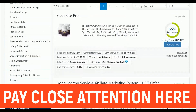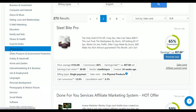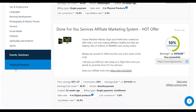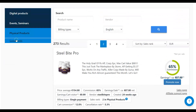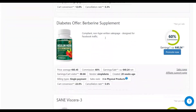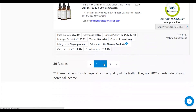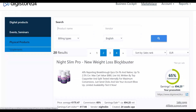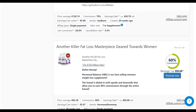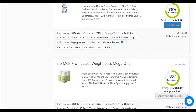Some of the products I like to promote are weight loss offers, because weight loss offers convert throughout the year — many people are always looking for a way to lose weight. So I'll go to physical products and click on supplements, and you'll find a lot of weight loss products right here. I'm going to use weight loss offers as an example, but you can promote any other affiliate offer with what I'm going to show you.